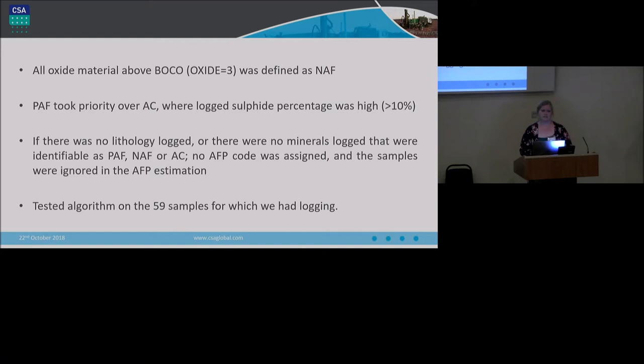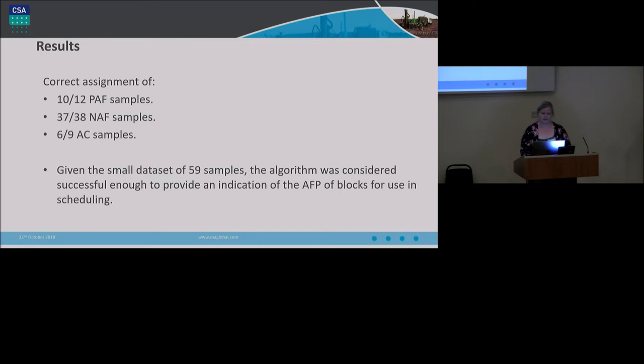We were able to test the algorithm on the 59 samples to see whether it would predict the correct classification. It resulted in the correct assignment of 10 out of 12 PAF samples, 37 out of 38 NAF, and 6 out of 9 acid consuming. For the acid consuming, something interesting came out: two of the three incorrectly designated samples actually aligned with some carbonate veining — a northwest-southeast trend that had been mapped on surface with a sub-vertical dip. This potentially allowed for integrating additional geological knowledge as well.